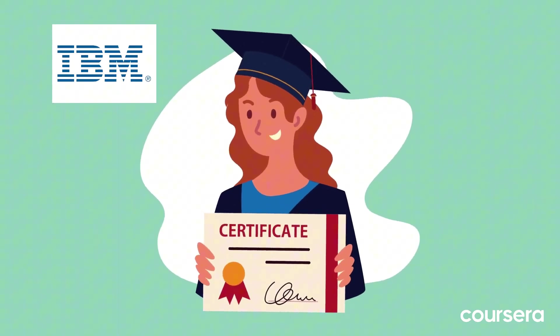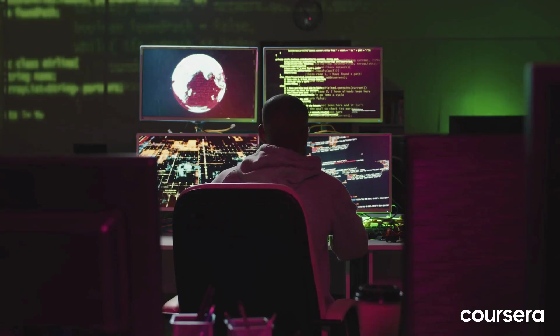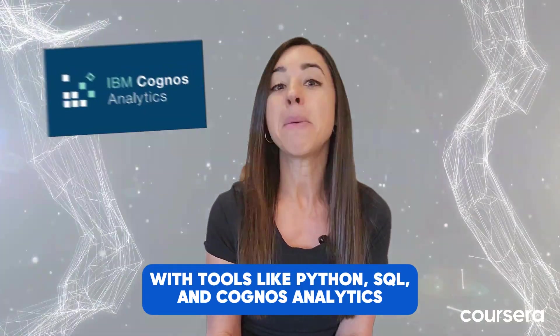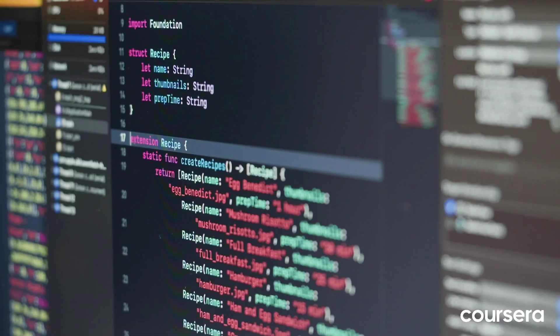IBM's certificate is perfect for those wanting a strong technical foundation, with tools like Python, SQL, and Cognos Analytics, making it ideal for those diving deep into analytics and coding.